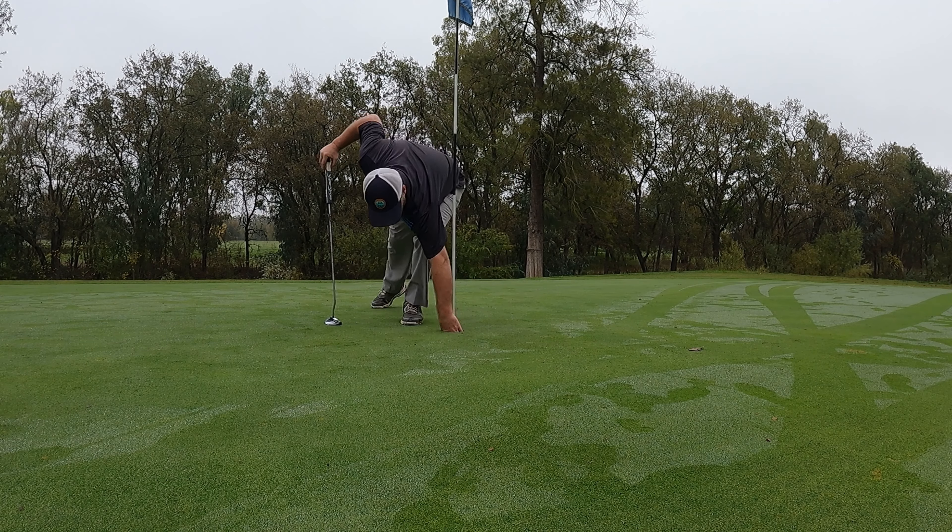Well, that was the theme of this round — grinding for par. Nice to end it right there. That's going to do it out here at Plumas Lake Golf Club. I ended up shooting a nine over 80. I didn't realize that if I had made a birdie on that last hole I would have shot under 80. It's a par 71 course — I shot four over on the front and five over on the back.